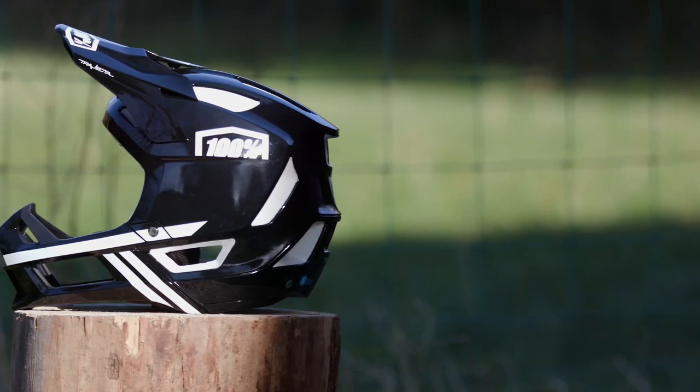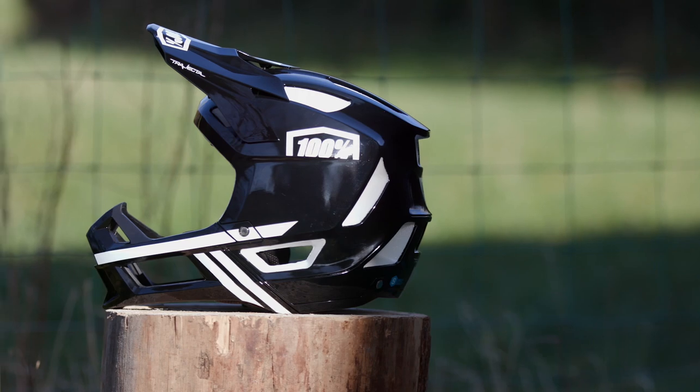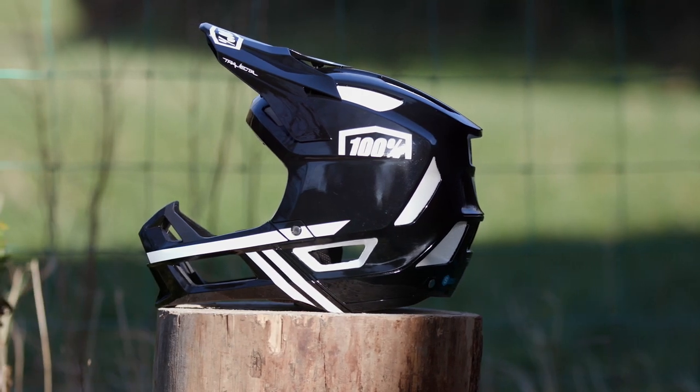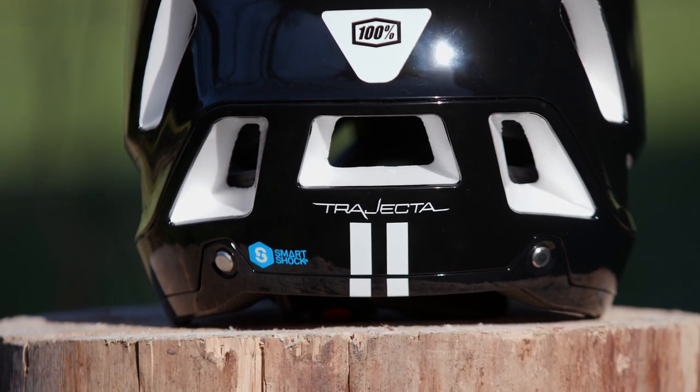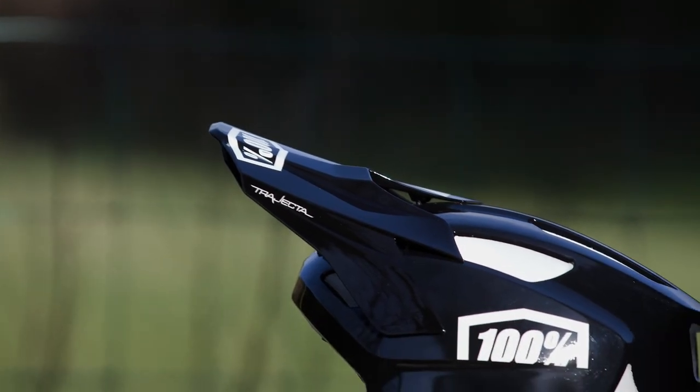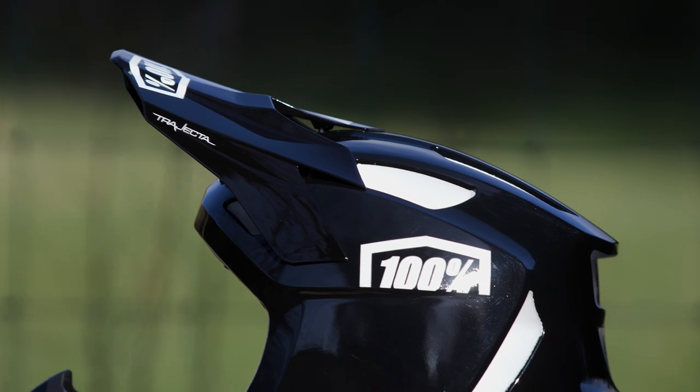Available in four different sizes and secured using a lightweight D-ring lock enclosure, you can dial in a comfortable fit so you can focus on the ride. The multi-point adjustable visor allows you to stow your goggles easily and offers extra protection too.